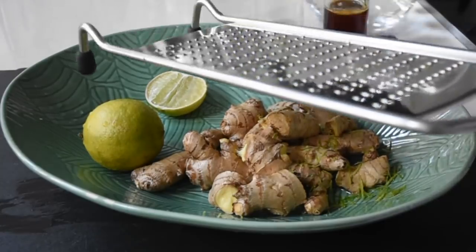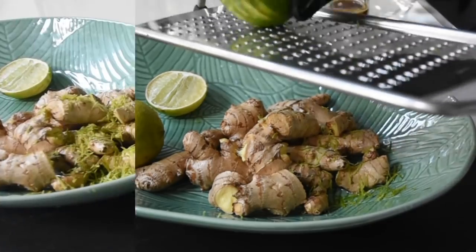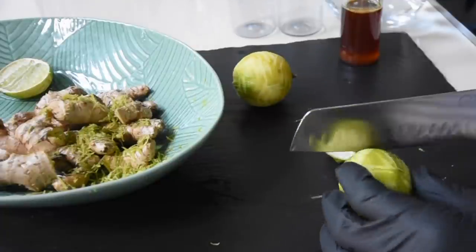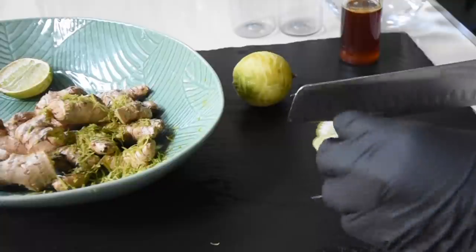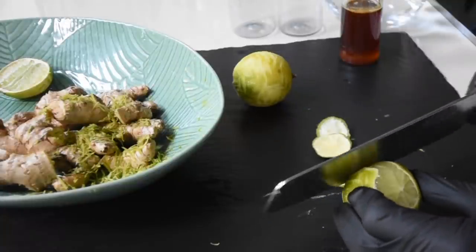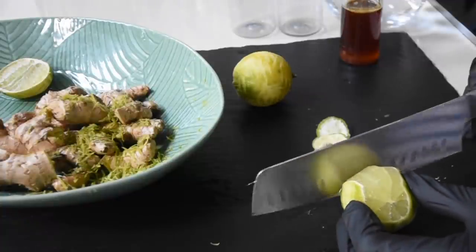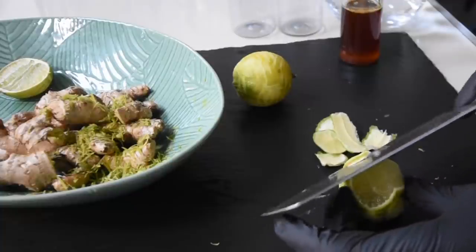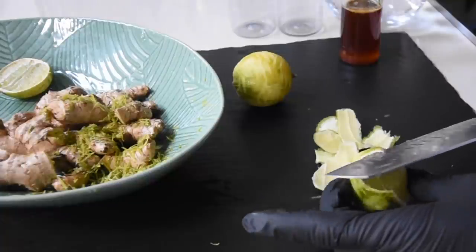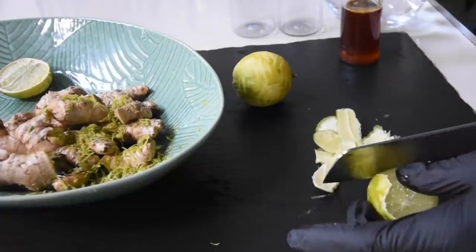Let's talk about the superfood ginger and why it's important that we include it in our daily diet. Ginger is loaded with lots of antioxidants. It prevents stress and damage to your body's DNA, which is very important. It helps your body fight off chronic diseases like high blood pressure, heart disease, and lung diseases, and it also helps promote a healthy aging process.